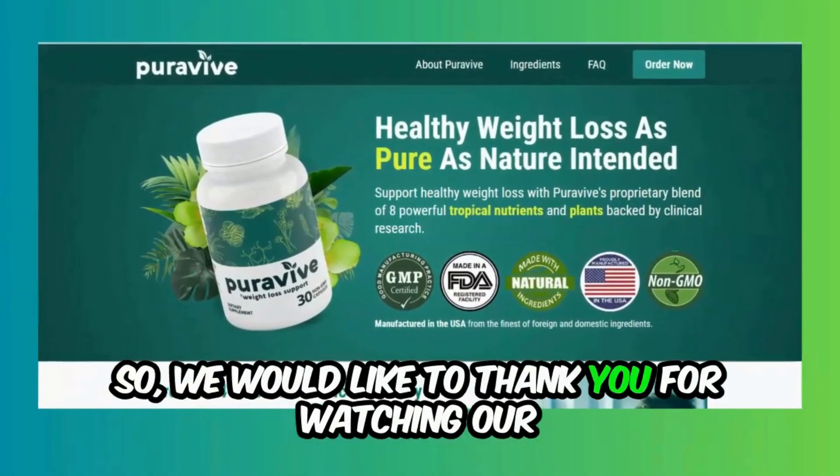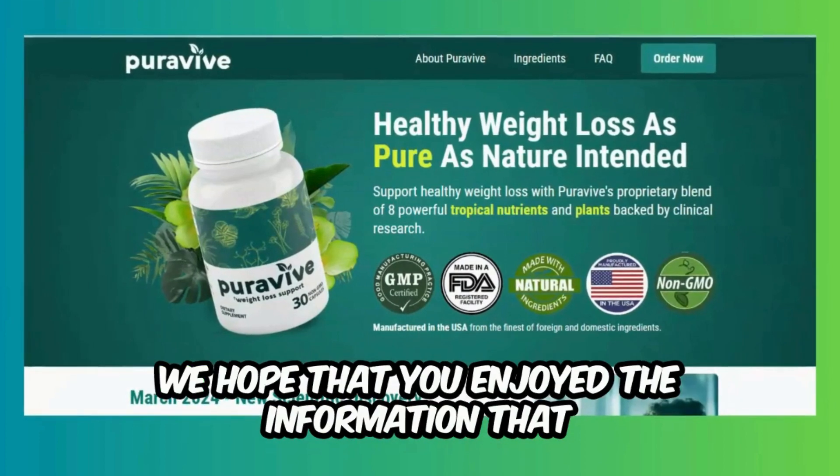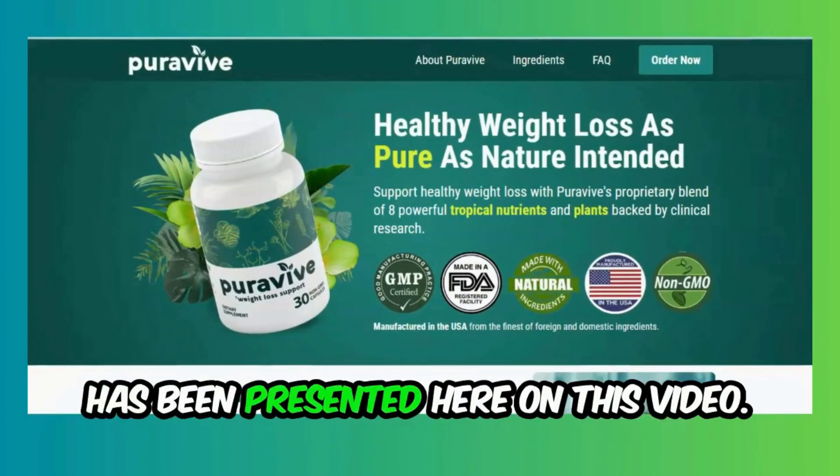We would like to thank you for watching our brief video on supplements to increase brown fat cells. We hope that you enjoyed the information presented here.